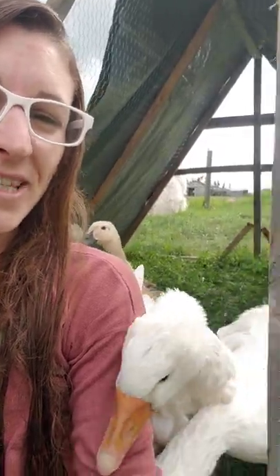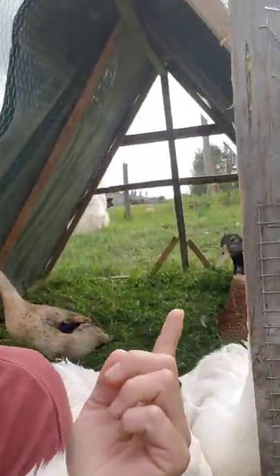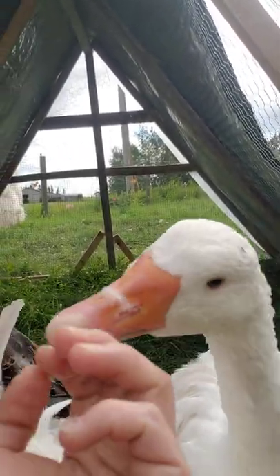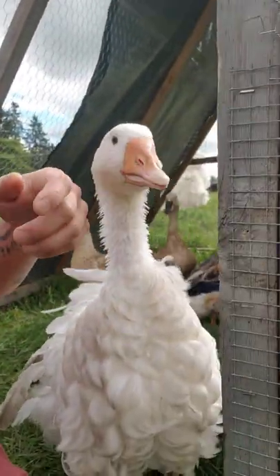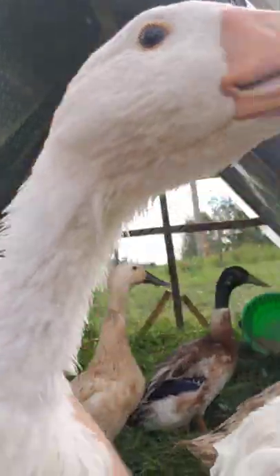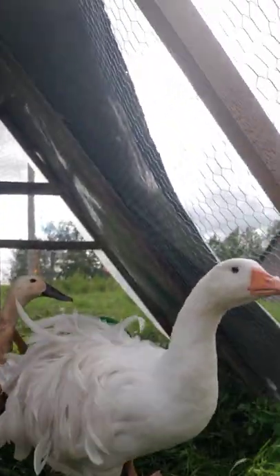So while we're here with these two, I'll do my little spiel on Sebastopol geese. This is Screamer, a gander, and the female's name is Nut. Nut is a smooth-chested female, and Screamer is a co-curly, so he's got the curly feathers here, whereas Nut has smooth feathers on her front.